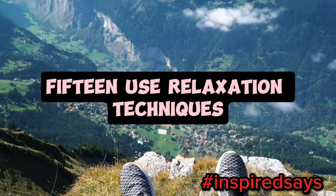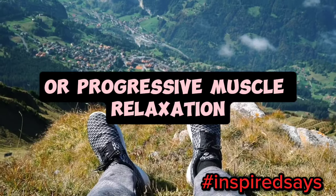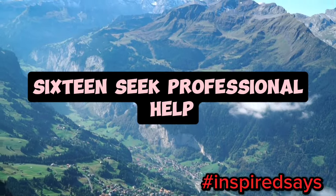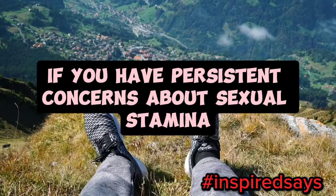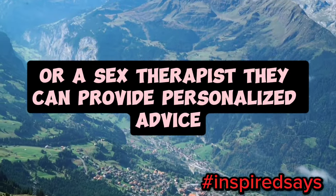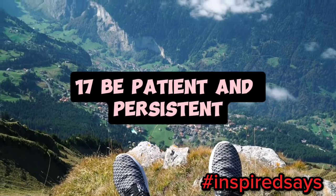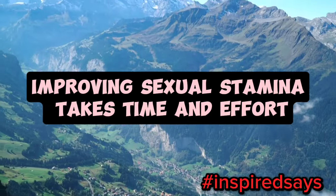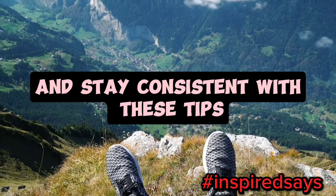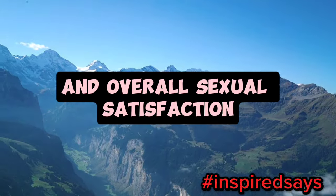15. Use relaxation techniques. Relaxation techniques, such as deep breathing or progressive muscle relaxation, can help reduce performance anxiety and improve stamina. 16. Seek professional help. If you have persistent concerns about sexual stamina, consider consulting a healthcare professional or a sex therapist. They can provide personalized advice and address any underlying issues. 17. Be patient and persistent. Improving sexual stamina takes time and effort. Be patient with yourself and stay consistent with these tips. Over time, you'll likely see improvements in your stamina and overall sexual satisfaction.